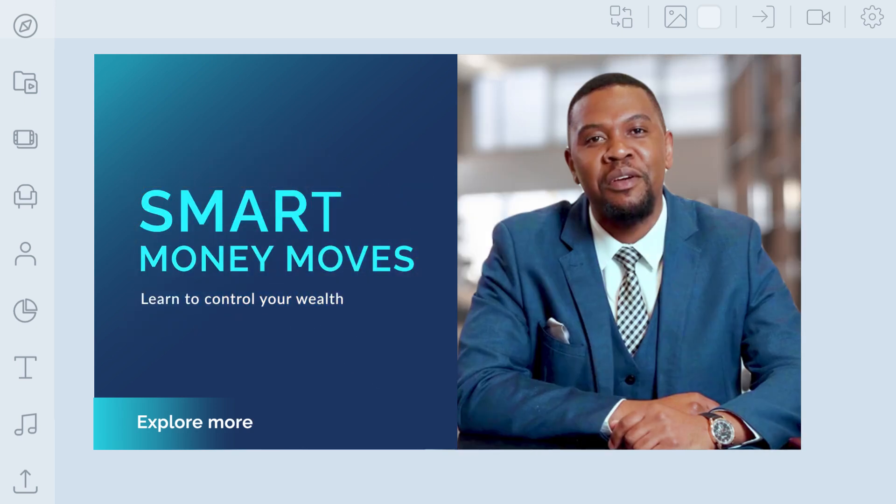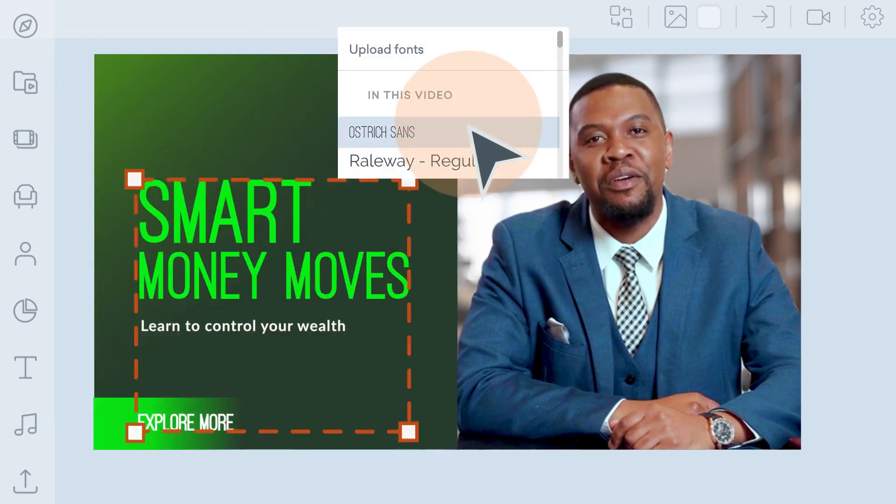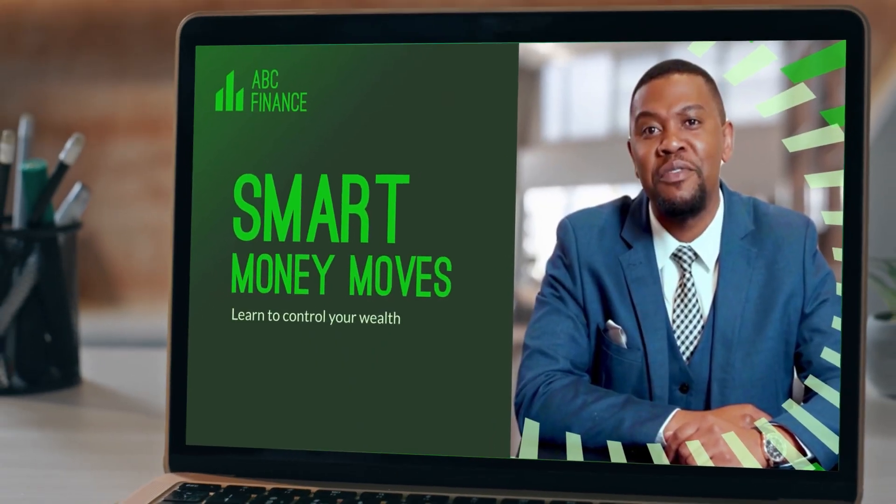That's it. You can apply your company branding by recoloring scenes, changing the fonts, and adding your logo. Try it out in Theon today.